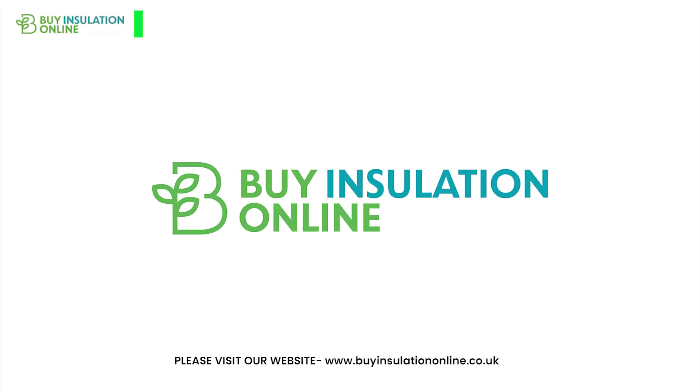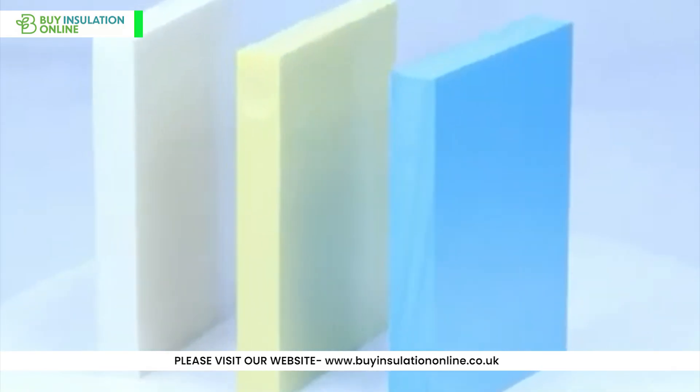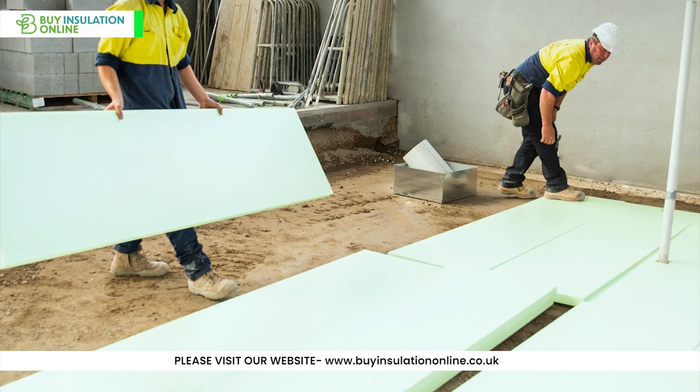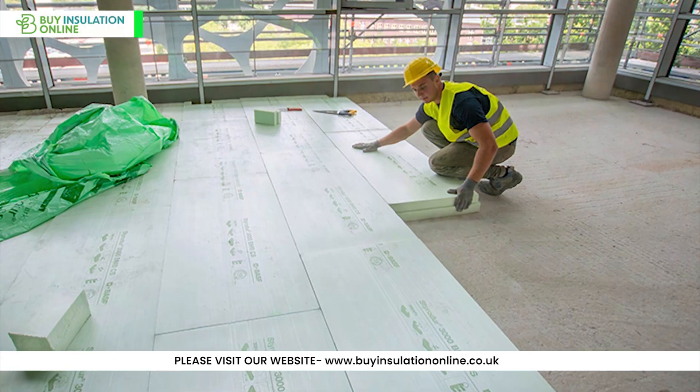Hello everyone, welcome back to our channel. Today we're exploring extruded polystyrene insulation, commonly known as XPS. If you're looking to boost your home's energy efficiency, slash those utility bills, and create a more comfortable living space, you're in the right place.